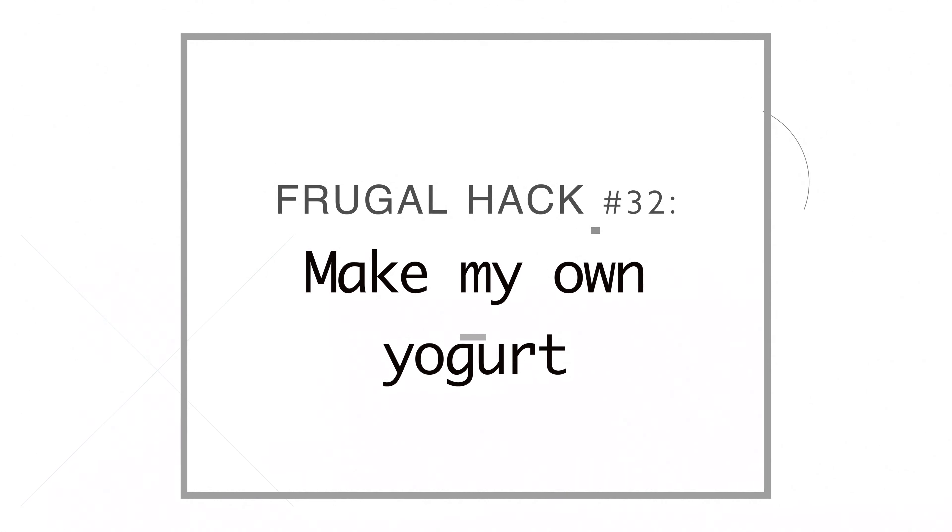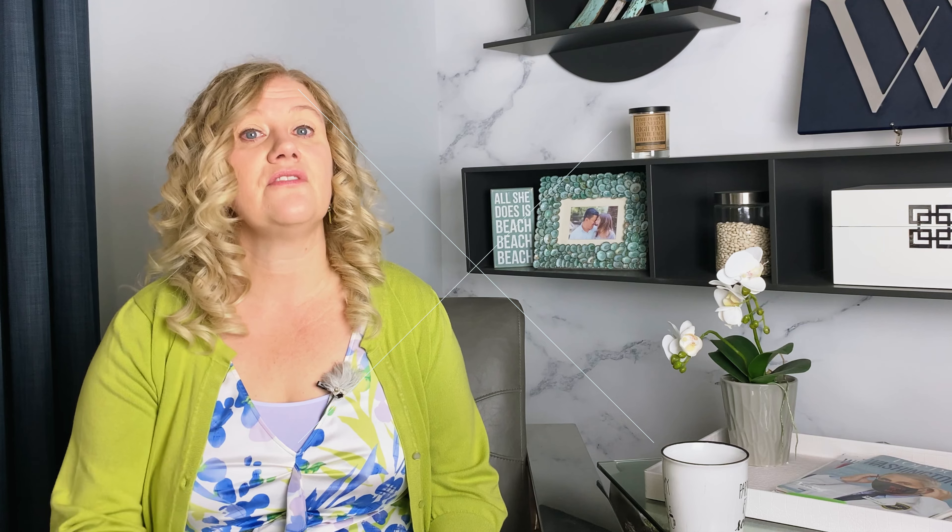Number thirty-two, I make my own yogurt. I love homemade yogurt — it tastes delicious. I found super mild starter kits so I make really mild yogurt. You can do it in an Instant Pot; I do it in the oven. I've done it every which way and it is so easy and saves so much money.